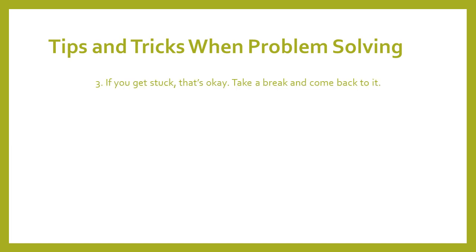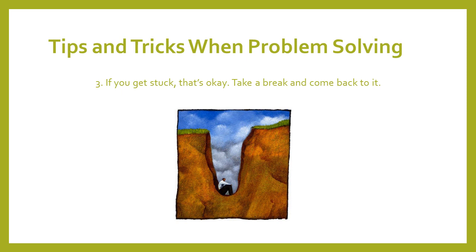Tip three is: if you get stuck, that is okay. Take a break and come back to it. Oftentimes when it comes to problem-solving, we can't figure things out right away. We get stuck and frustrated and get in a loop of coming up with the same wrong answer over and over again. So stop working on the puzzle and take a break — eat a snack, go outside, watch a TV show, pet your cat or dog, whatever you've got going on. Your break can be as short or as long as you need. Then come back to the puzzle and try again. Sometimes you need more than one break, and that is okay. That's what happens in real life.